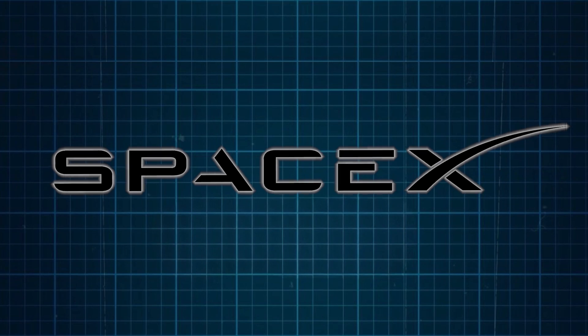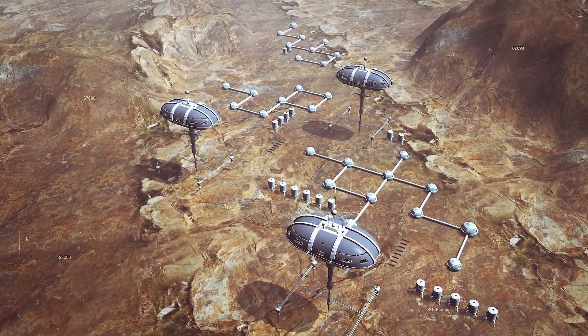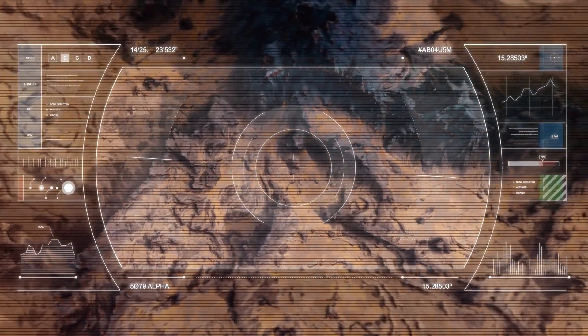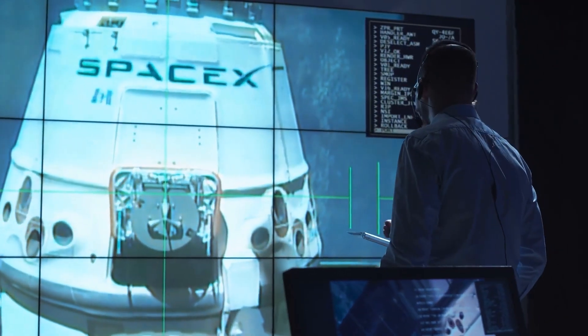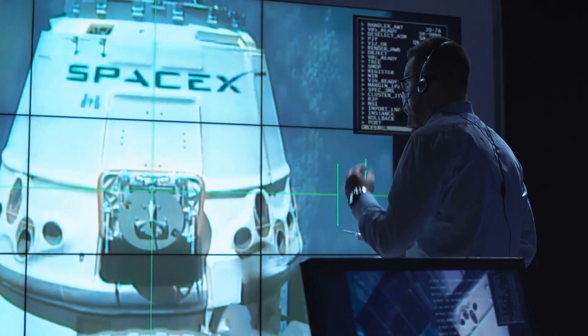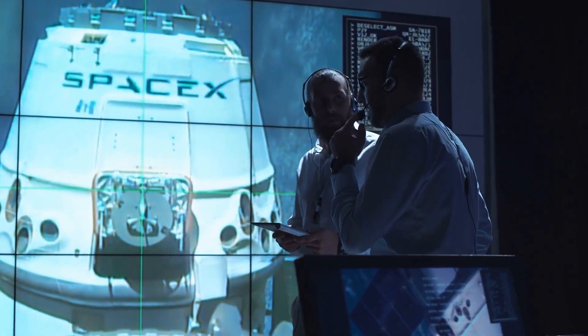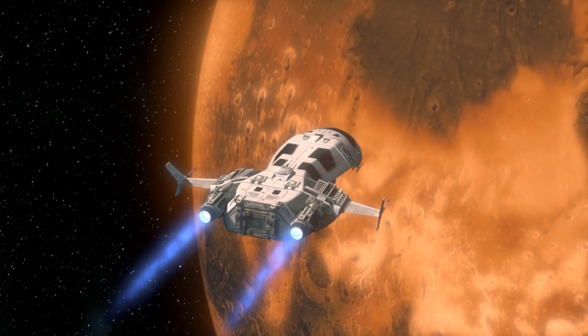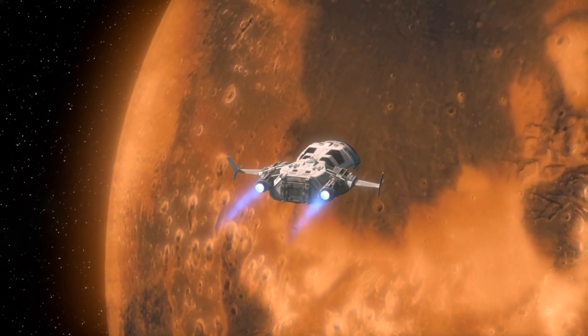SpaceX's main goal has always been to colonize Mars, not just explore space like NASA. Until now, this goal seemed a little bit hanging due to Mars' questionable habitability. But not anymore. Scientists just made a groundbreaking discovery that confirms it's only a matter of time for SpaceX to get ready and make its move to Mars. The Red Planet is now officially prepared to welcome us.